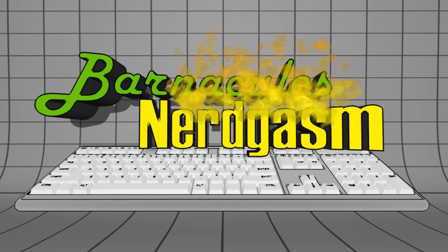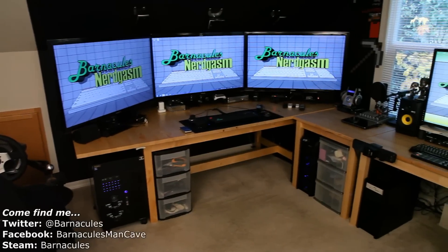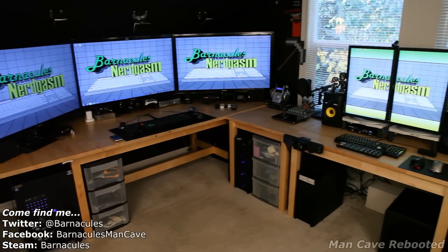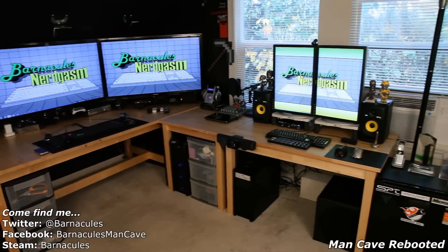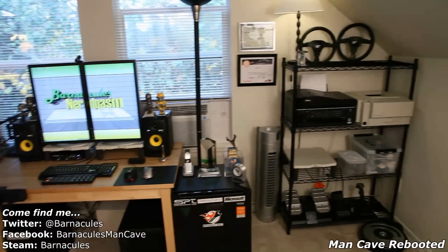Prepare for Nerdgasm. Hello Nerdgasm fans, Jerry here aka Barnacles. I've got a little video for you guys. It's been a couple of days — I apologize for that — but it's hard to make videos when the man cave is completely destroyed and torn apart.